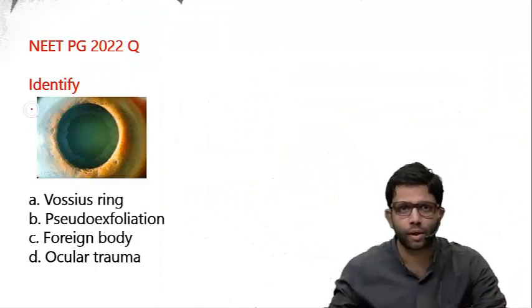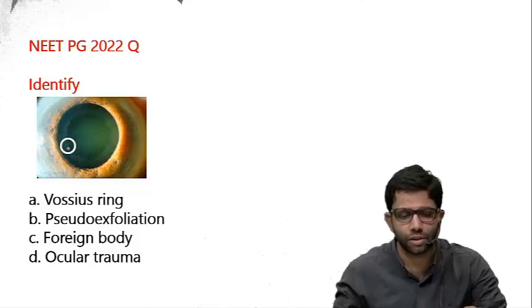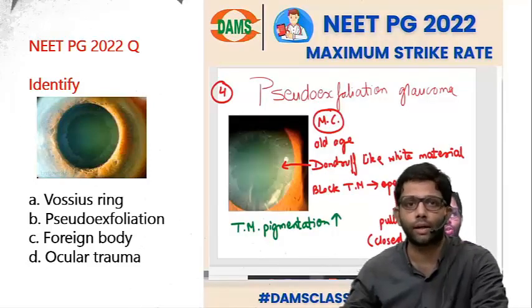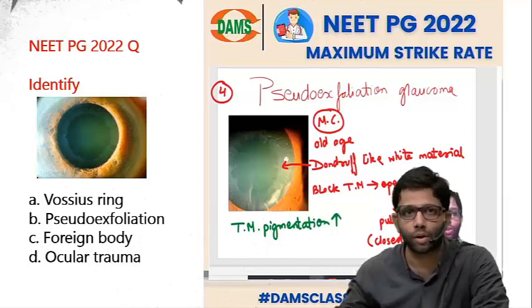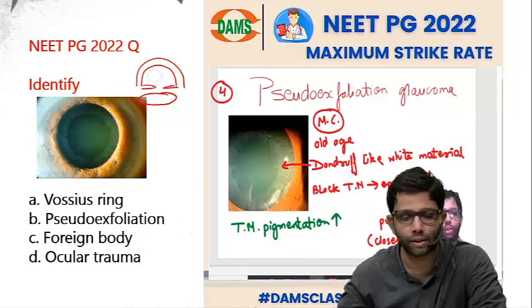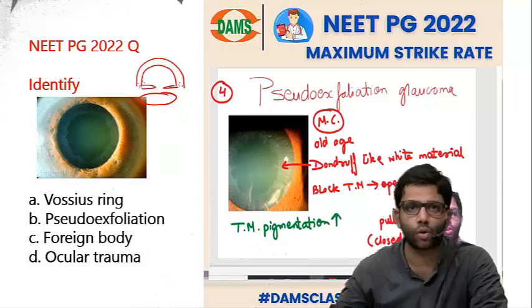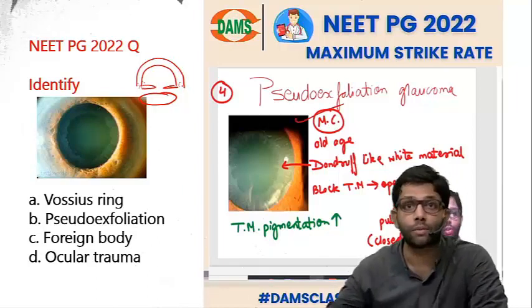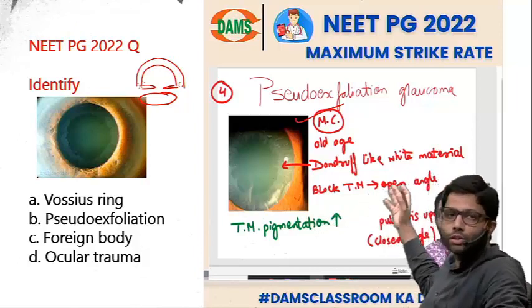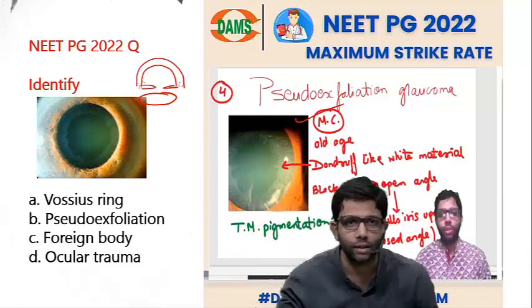The first was an image question — a slit lamp image in which a whitish ring was seen. This dandruff-like material deposited all over the eye is seen in pseudo-exfoliation syndrome, which can block the trabecular meshwork. It is a systemic syndrome. In the eye, it causes secondary open-angle glaucoma — pseudo-exfoliation glaucoma — the most common secondary glaucoma in old age. It increases trabecular meshwork pigmentation and blocks it. Later on, it pulls the iris upwards, causing secondary closed-angle glaucoma as well, so it can be both open and closed angle.